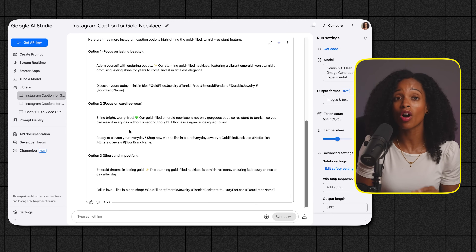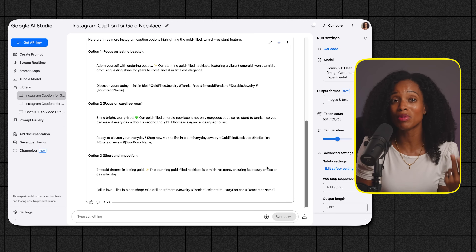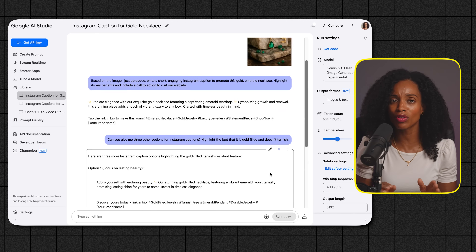A quick note about privacy: always be mindful of the images you're uploading and be careful not to upload anything that's confidential.